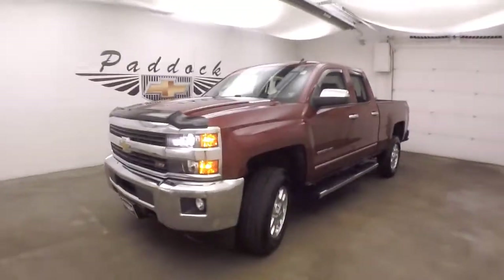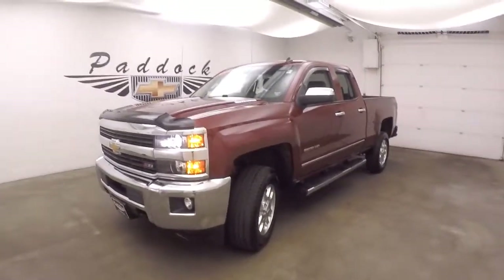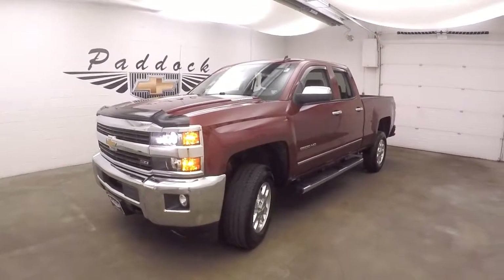That is a 2015 Chevy Silverado 2500 HD, Z71 off-road package, LTZ.